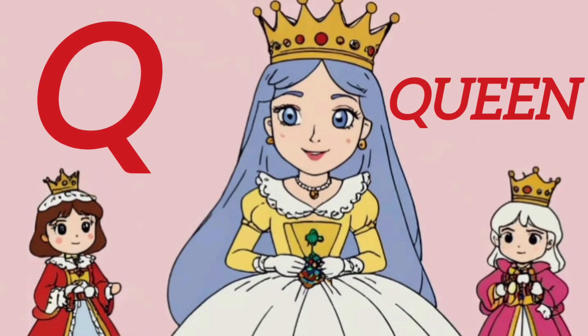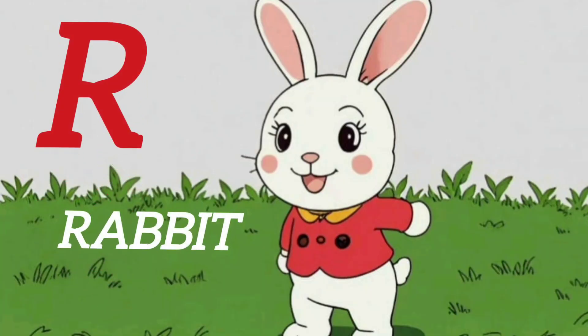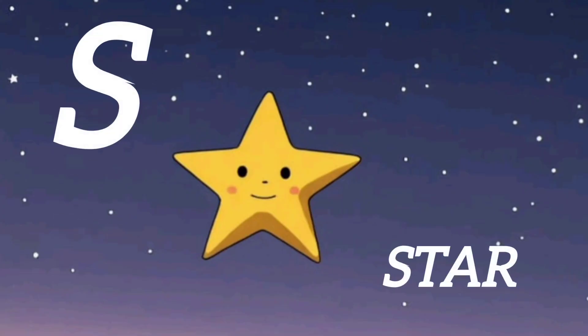Q. Q for Queen. R. R for Rabbit. S. S for Star.